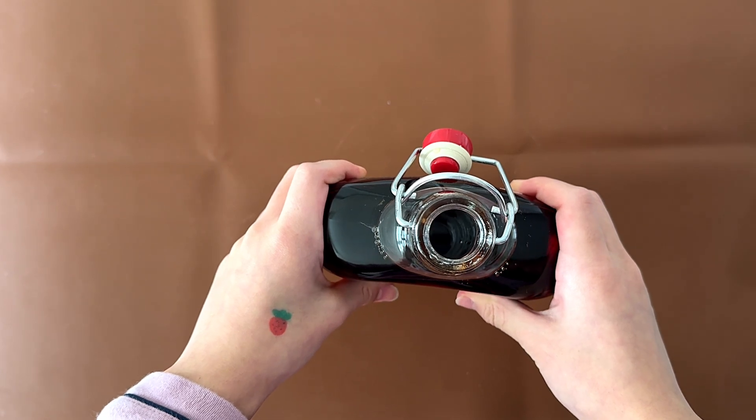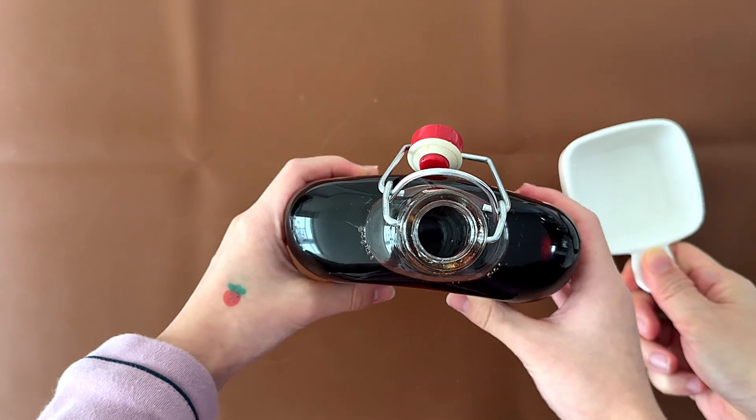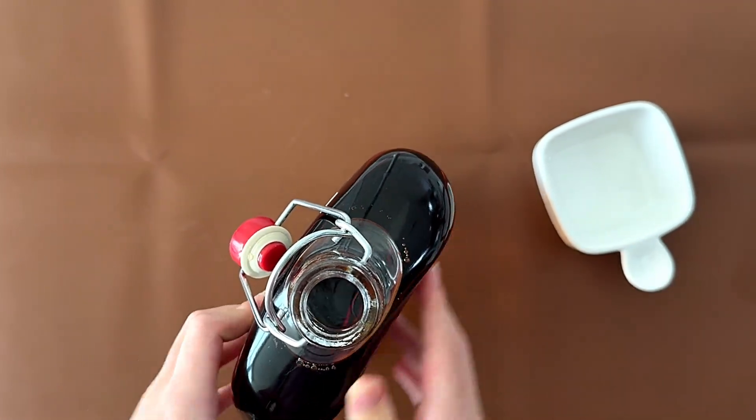We're trying some on pancakes, and we do have some yogurt to put it in. It's plain yogurt and it's grape yogurt, so it's really sour. I'm gonna see if I can pour this without spilling anything.